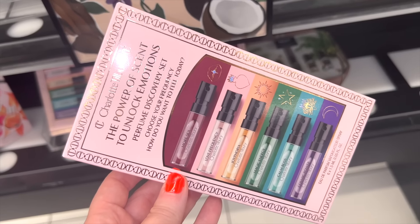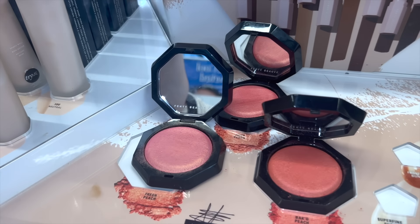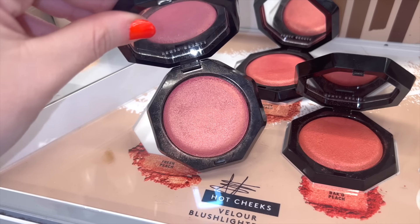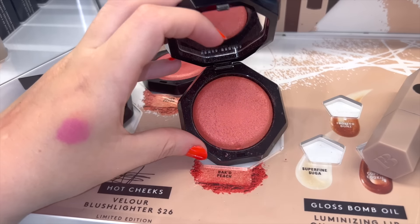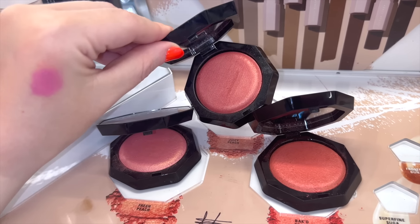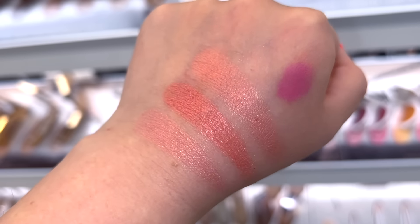There's a Charlotte Tilbury fragrance kit — she just launched a bunch of perfumes so it's a great way to test them out if you're curious. I also popped by the Fenty Beauty section — the Hot Cheeks blush-highlighter is $26. They're pretty deep so if you have a lighter skin tone they might not work, but for deeper skin tones it could be a winner. They felt extremely soft, the packaging is very cute, and they have a nice luminous finish — perfect for summer.